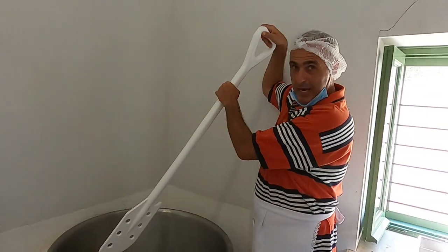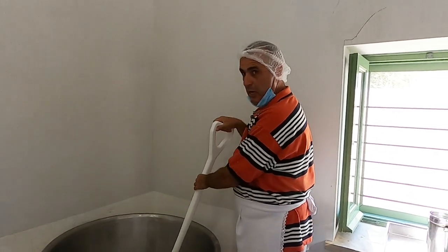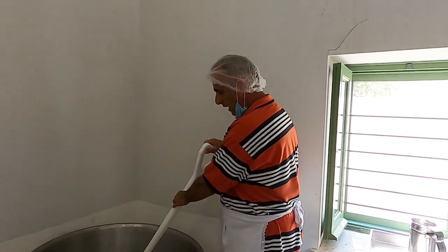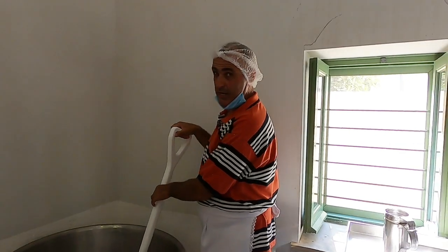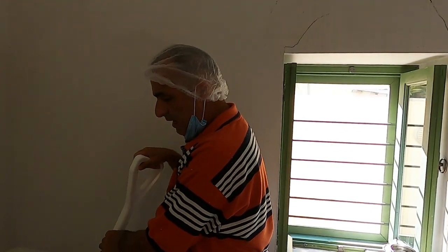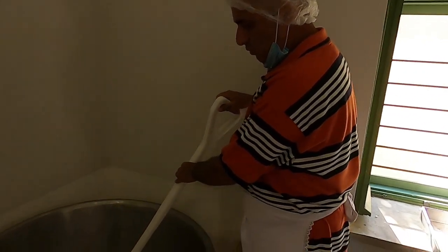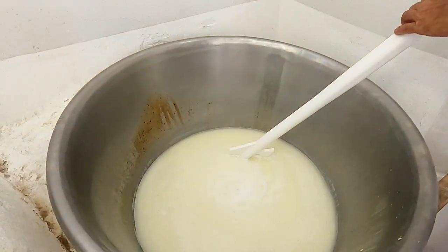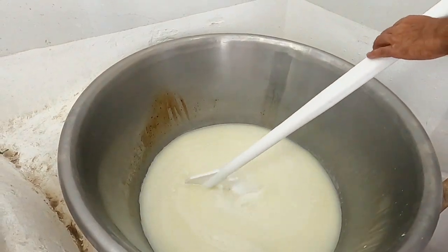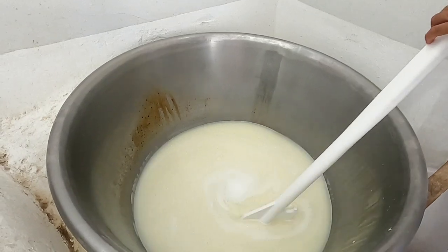I've been told off — I've got to keep stirring it now, nice and slow, clockwise. I'm not sure why, guys — I think it's more of a superstition thing. She hasn't added the salt yet. They don't add a lot of salt — it's very little, you won't notice it. Feta has salt; anari hasn't. This is kind of the by-product of halloumi.